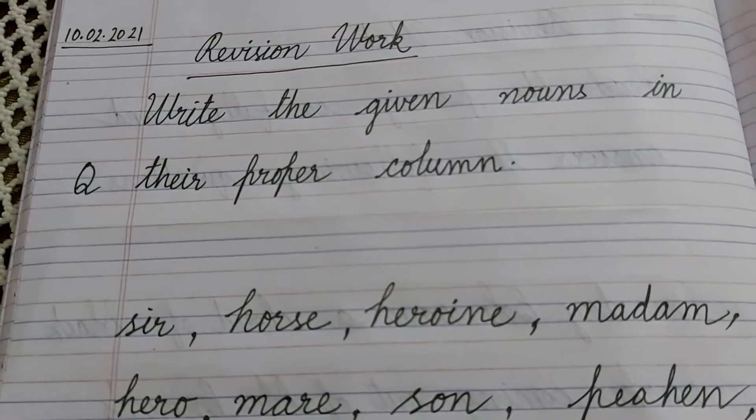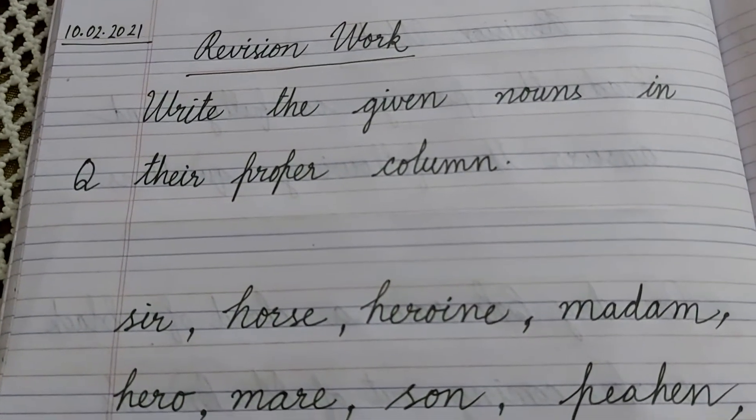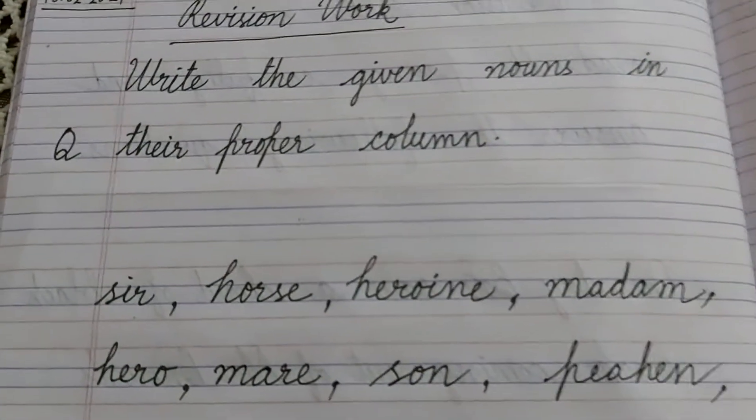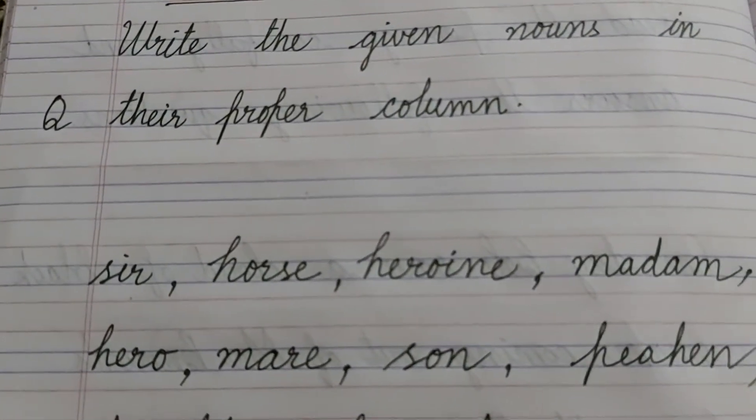Children, we have completed our syllabus and we have done some extra poems also which are not coming in exams, like One Little Kitten, A Kite, Merry Go Round, Flying Man.